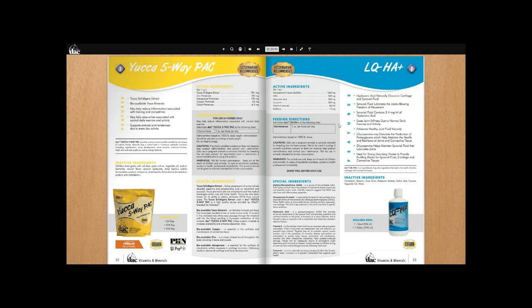Yucca schidigera extract with a bit of zinc, manganese, copper, and cobalt — the primary ingredient here is the yucca schidigera extract, which acts as a natural anti-inflammatory. Also, for mares foaling early in the winter indoors, it decreases ammonia and improves respiratory health for young foals. As an anti-inflammatory, a lot of people use this prior to going on something like the Optimum Flex.